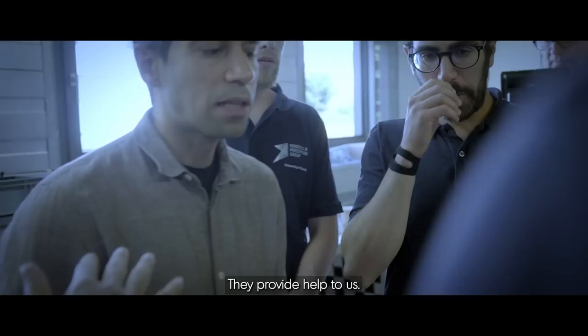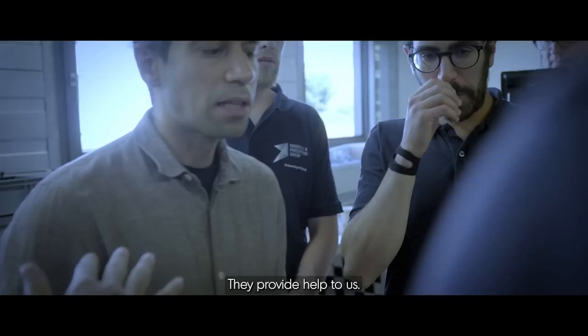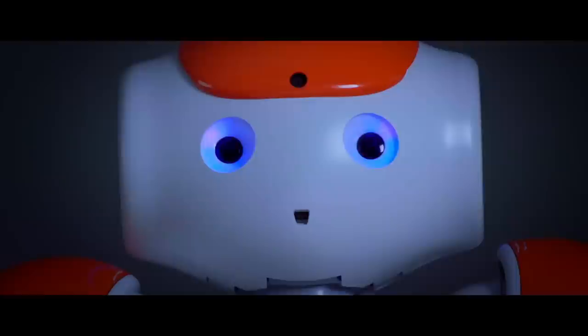Robots can teach us how incomplete we are. They provide help to us. They can help us in overcoming our limitations, but they can also teach us a lot about our flexibility, intelligence, and creativity.